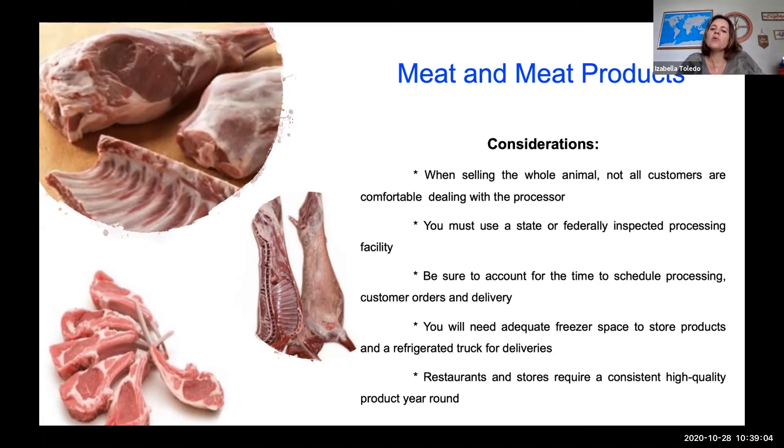You will need adequate freezer space to store products and a refrigerated truck for deliveries, depending on how you're planning to sell. If you're selling the whole animal, you'll need freezer space accordingly. Consider how many animals you're planning to sell every month or every week — keep all those questions in mind in order to successfully sell meat and meat products from goat and sheep.